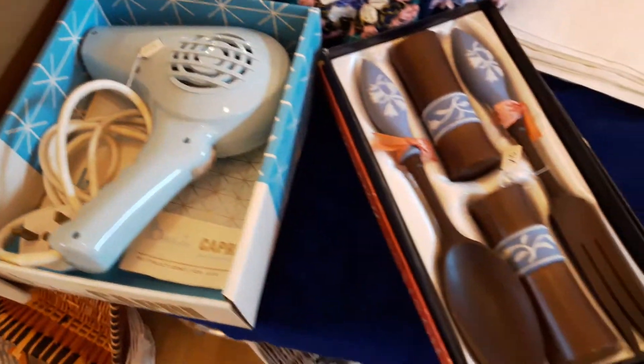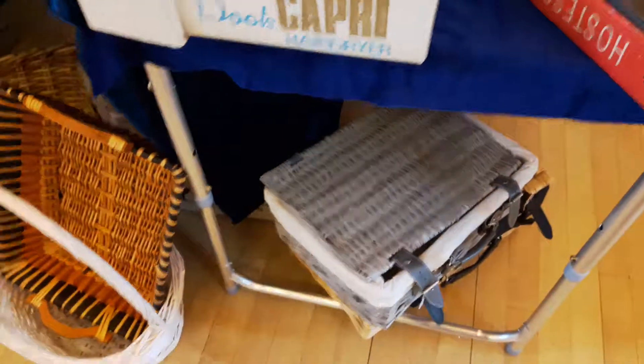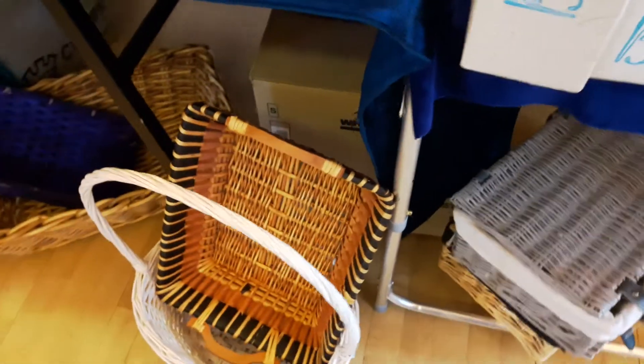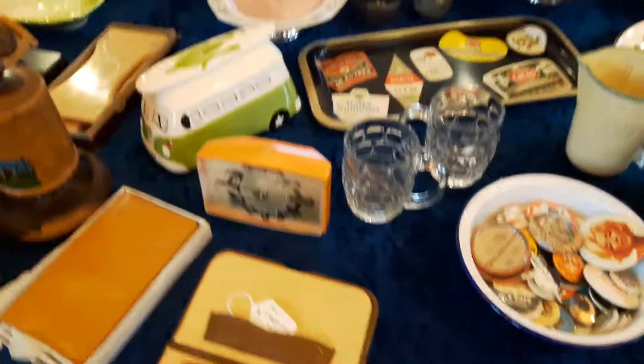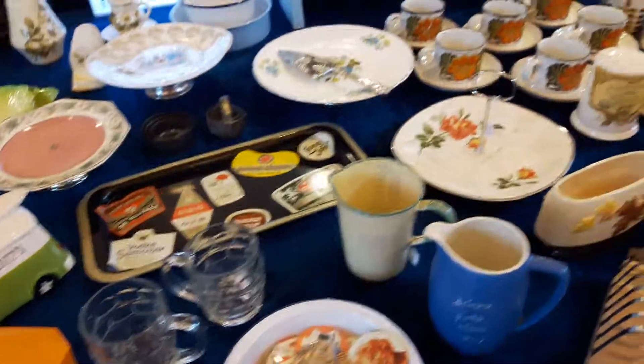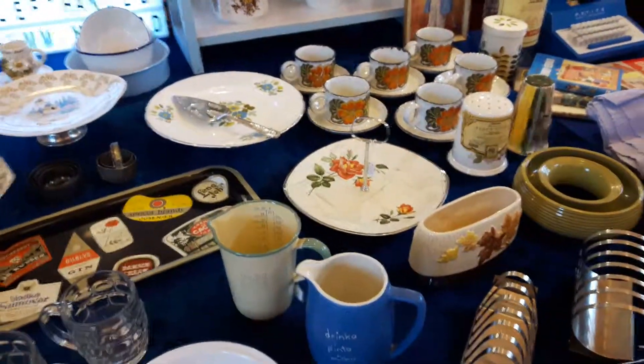And then we've got lots of wicker and a lovely vintage suitcase. So if you're not doing anything today, come on down to Fenton Hall and keep us company. Bye!